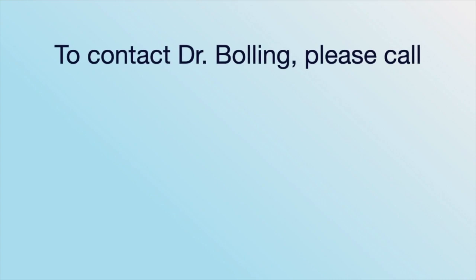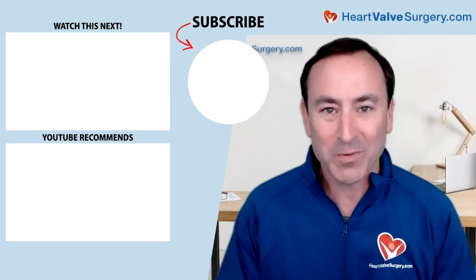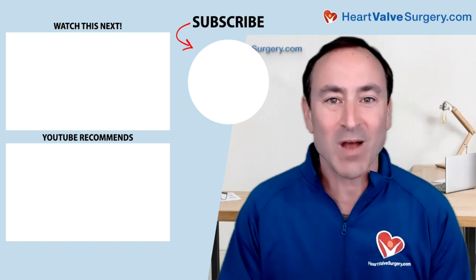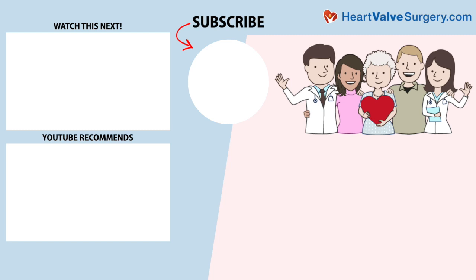Dr. Bolling, as always, thank you for taking time away from your very busy practice at Michigan Medicine in Ann Arbor and sharing these wonderful insights about the advances in mitral valve therapy. Adam, thanks for having me — we value what you do, and I certainly know my patients value what you do. Thanks again. Hi everybody, it's Adam. I hope you enjoyed that video — don't forget you can subscribe to our YouTube channel, watch the next two educational videos, or click the blue button to visit heartvalvesurgery.com.